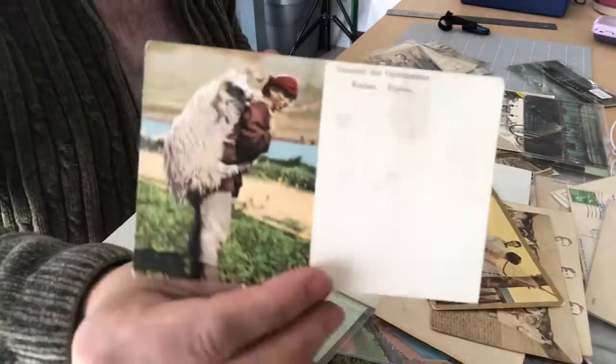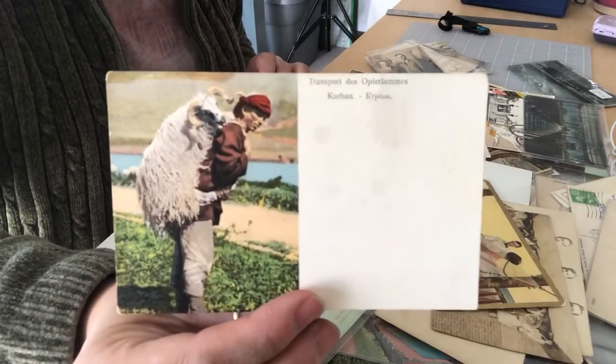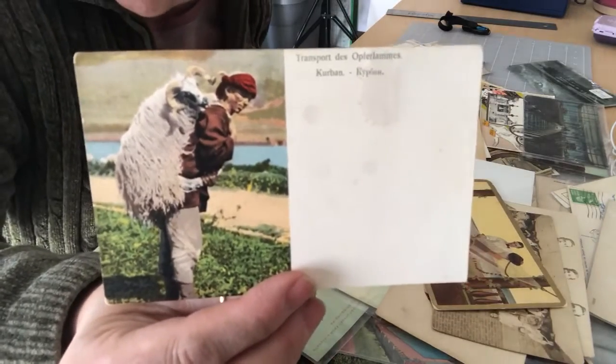And this foreign card is just unique — I don't even know what to say about that. It's a man carrying a goat.